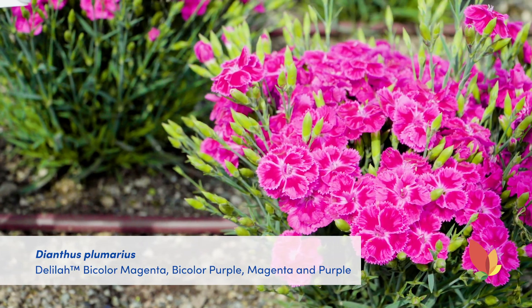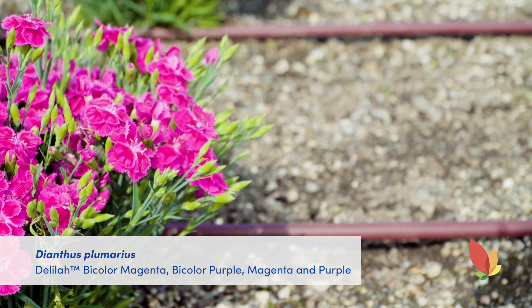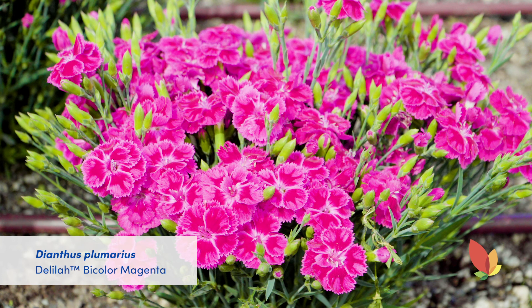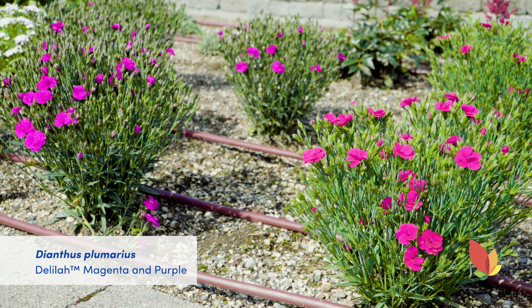Next we have Dianthus Delilah series from Danziger. The Delilah series are very quick to bulk and bloom with no need for vernalization. All these plants in the garden were transplanted into two and a half quarts in week 9. We are currently in week 26, so they have filled and have been in flower for a very long time. They have nice compact habits, they smell wonderful, and we are showcasing four different colors in the garden this year. We have bi-color magenta and bi-color purple, which are earlier to flower, and then we have magenta and purple which extend the season out a little bit longer. They work well in quarts or gallons and are first year flowering, hardy to zone 4.